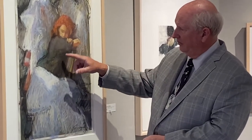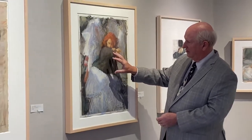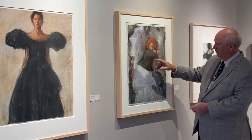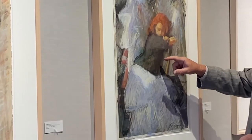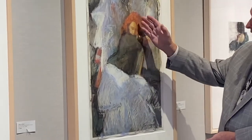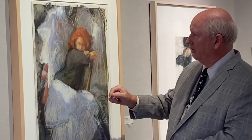Even the black — when you get close to this black blouse, there's actually green throughout it and brown and other colors. And the red is not just all red; there's orange and brown in it as well.